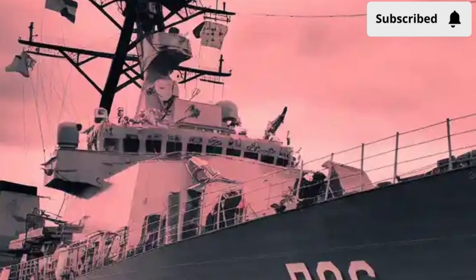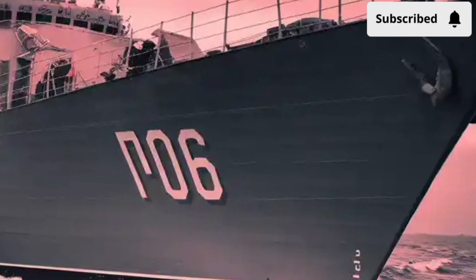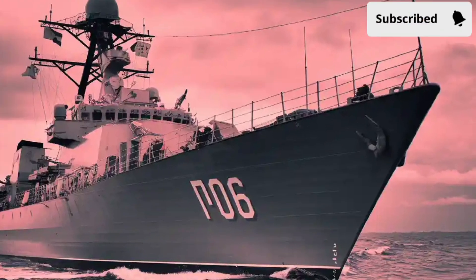The next time you picture the Philippine Navy, don't just imagine old, hand-me-down ships. Instead, picture a sleek frigate cutting across the ocean, sensors scanning and crew alert.